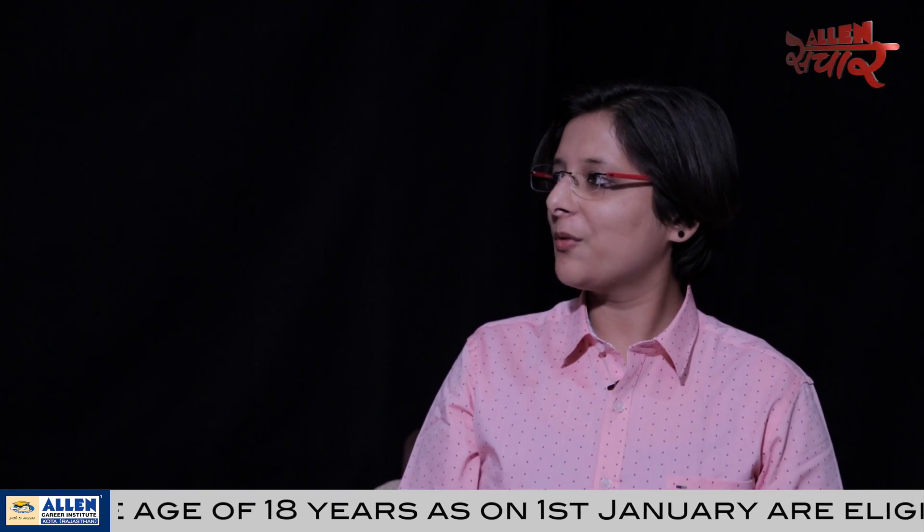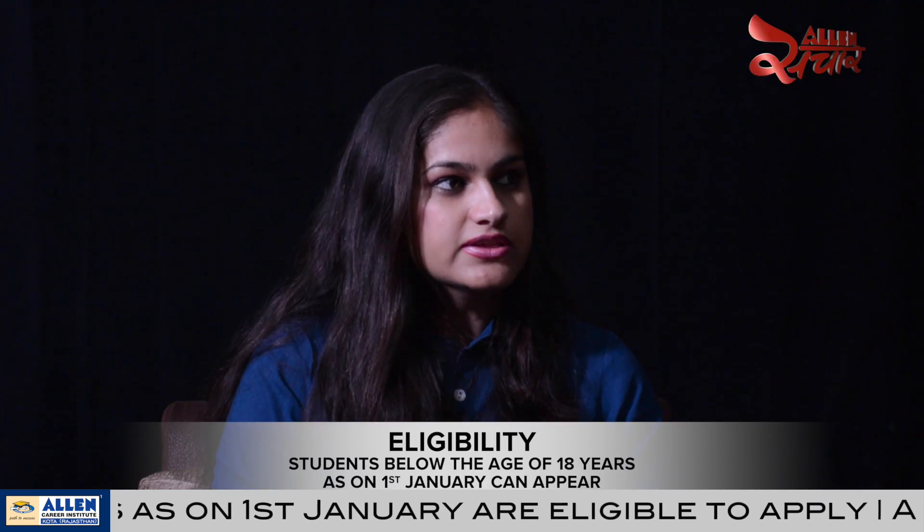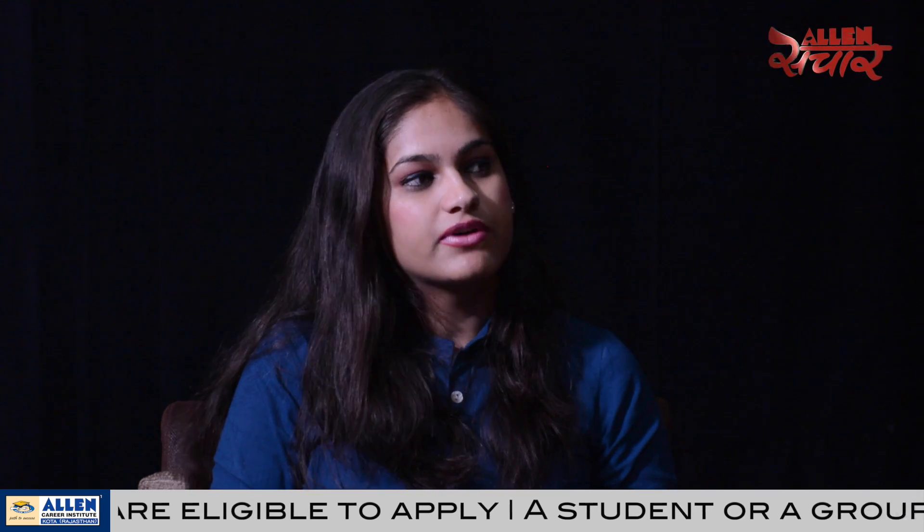And who are eligible for this award? Students below the age of 18 years, as on 1st January, can send their nomination for this award. Students or a group of students can send only one entry.